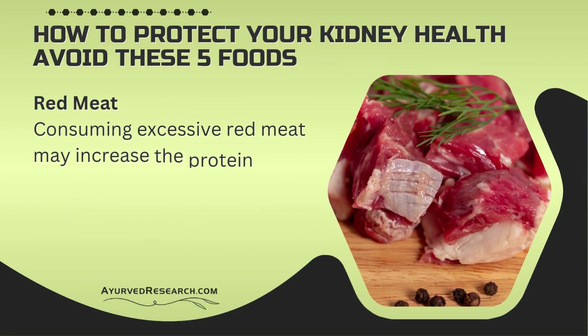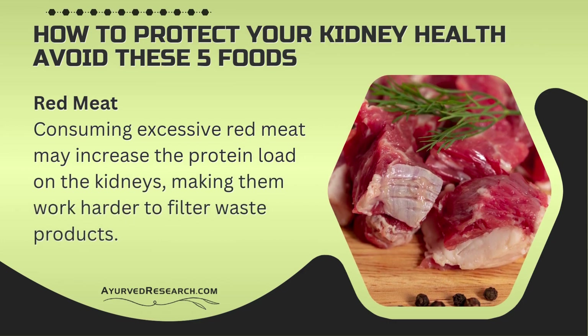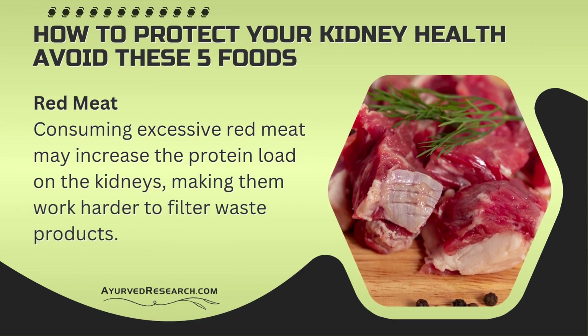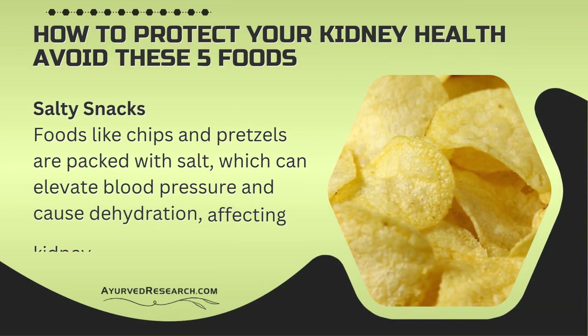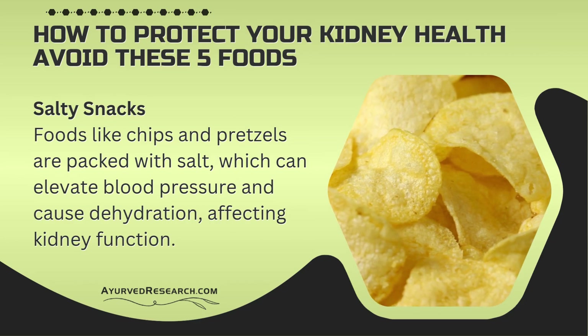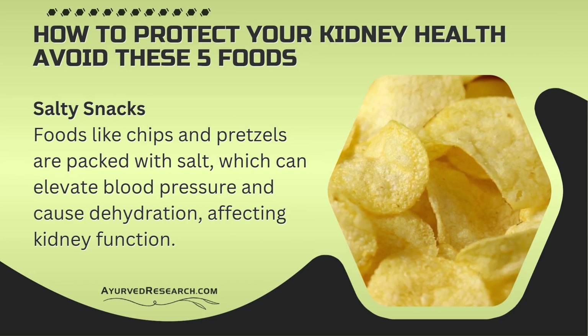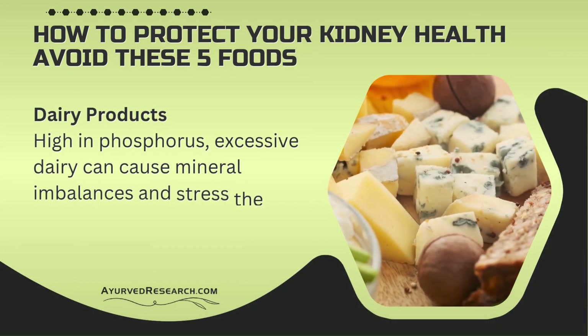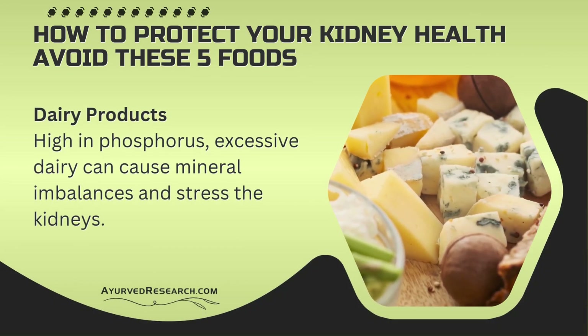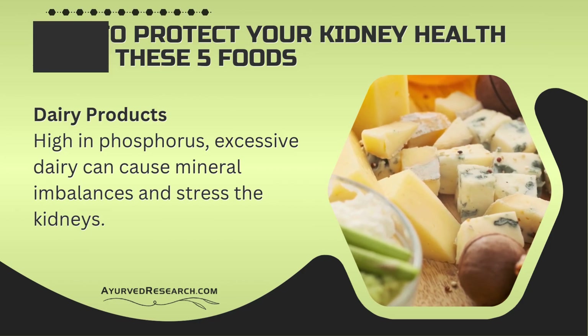Red meat — consuming excessive red meat may increase the protein load on the kidneys, making them work harder to filter waste products. Salty snacks — foods like chips and pretzels are packed with salt, which can elevate blood pressure and cause dehydration, affecting kidney function. Dairy products — high in phosphorus, excessive dairy can cause mineral imbalances and stress the kidneys.